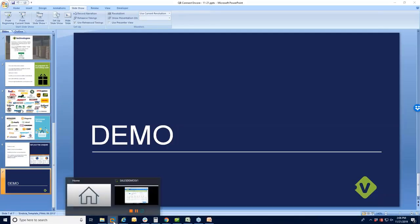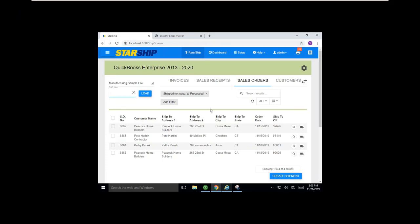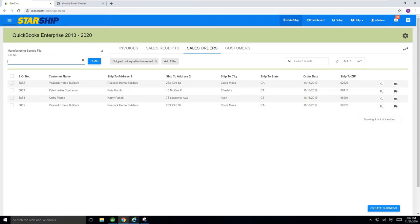Let me switch over to my demo environment. In Starship itself, when a client comes into our application, they would be using a web browser to utilize it. It is still an on-premise solution — Starship Cloud is on the horizon, and it will have the same user interface. Today we still set up on a server with client workstations throughout the warehouse. Users log in and see this home screen with all of their orders waiting to be shipped, filtered to show only orders that have not been processed yet — these four orders that you see in front of you.